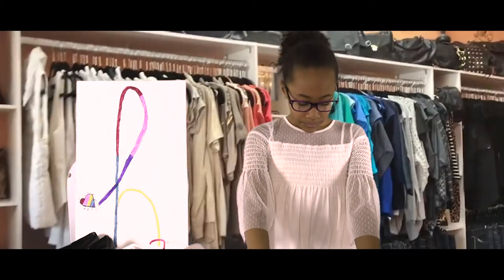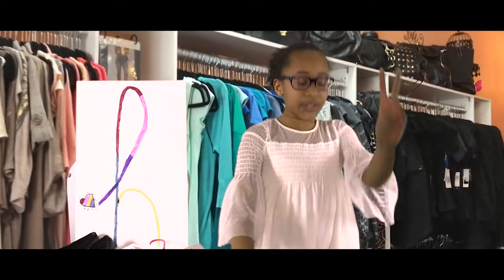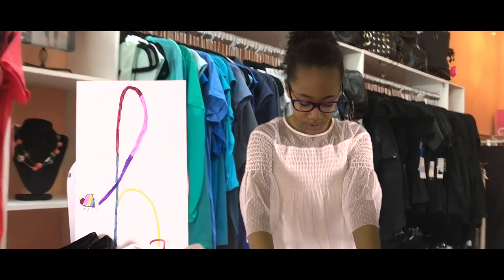We have the latest fashion in backpacks, dresses, jackets, and small toys. If you come in this week, buy two, get two free! Whole store inventory.